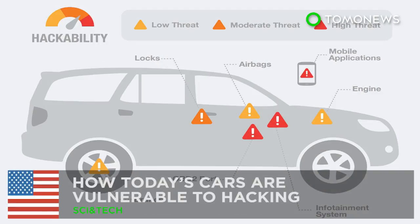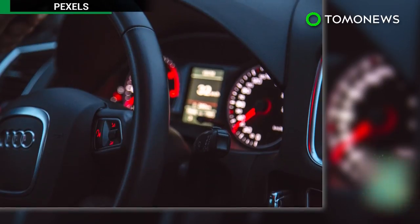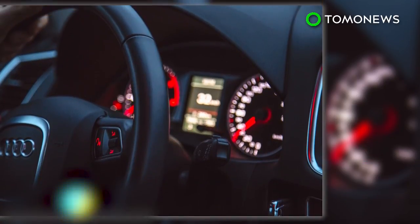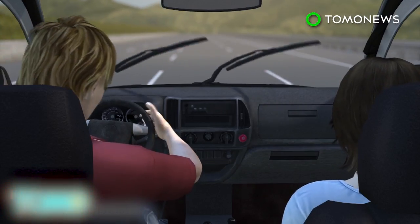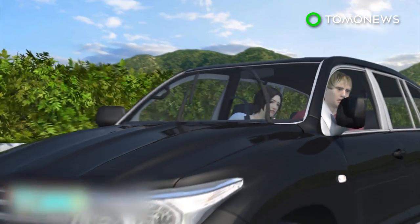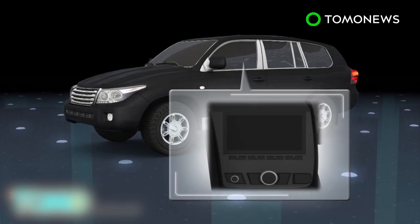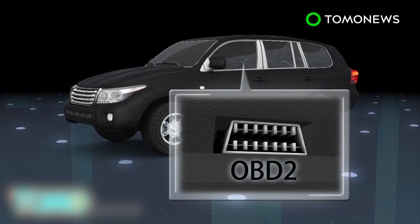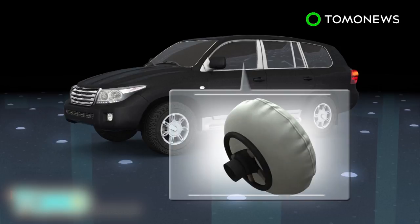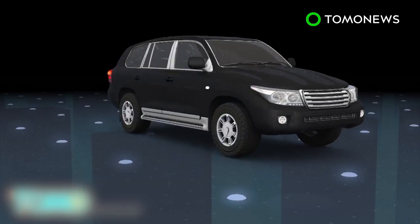How today's cars are vulnerable to hacking. As our world becomes ever more reliant on smart devices, today's drivers face a new danger on the road. With modern cars becoming increasingly computerized, hackers are able to exploit security holes to remotely take control of vehicles. It is possible for a skilled hacker to get into a driver's mobile app, a car's entertainment center, onboard diagnostics, airbags, locks, as well as critical systems like the engine and brakes.